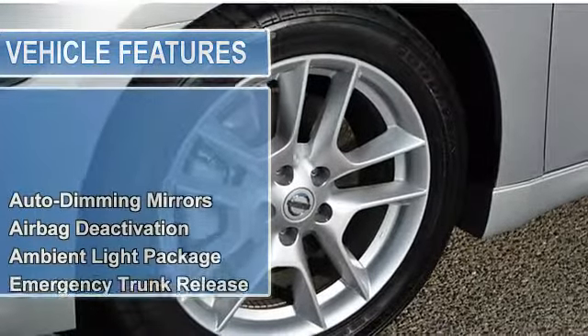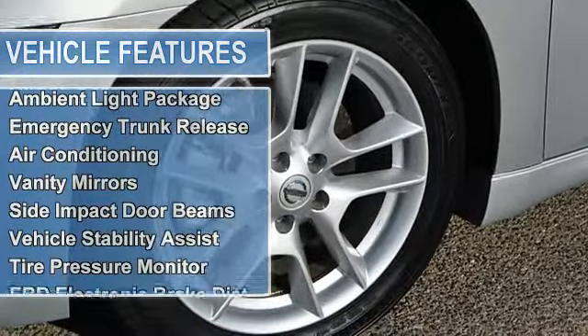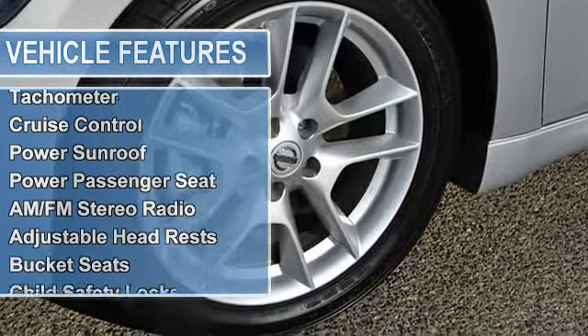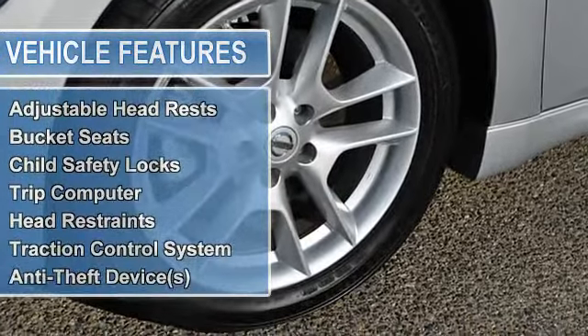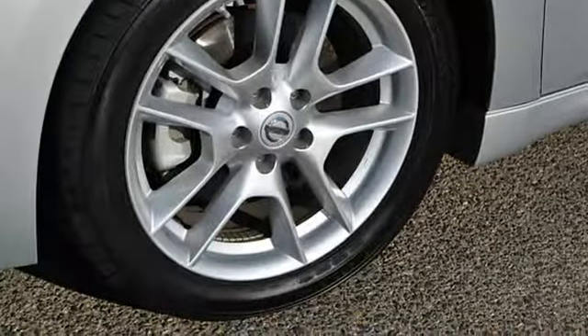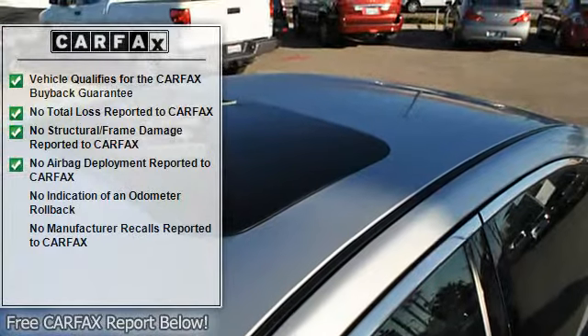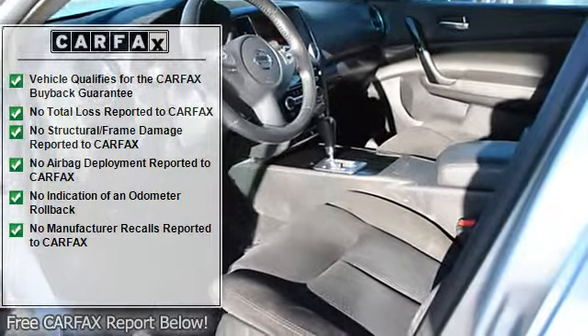Vehicle stability assist, tire pressure monitor, EBD electronic brake assist, EBA emergency brake assist, split folding rear seat, keyless ignition, power steering, power door locks, power windows, tachometer.